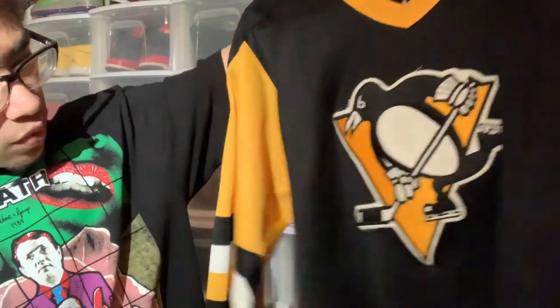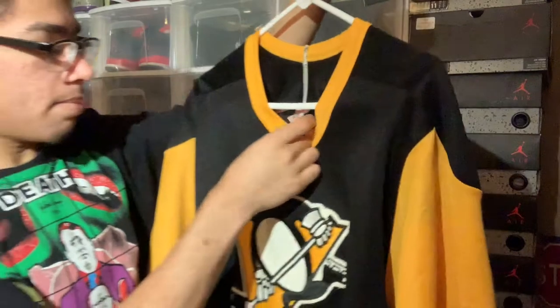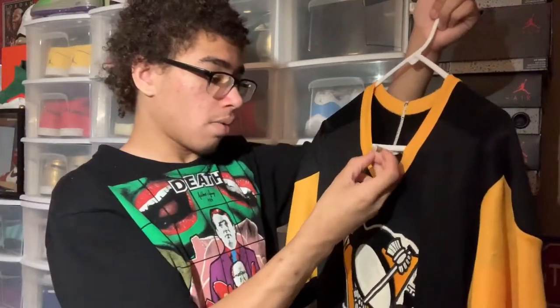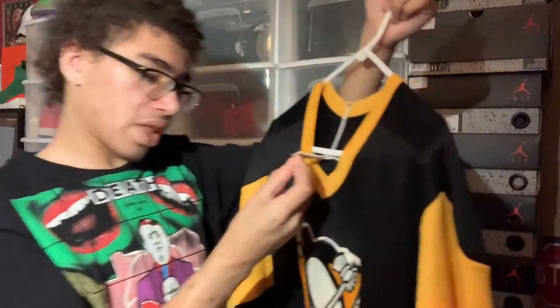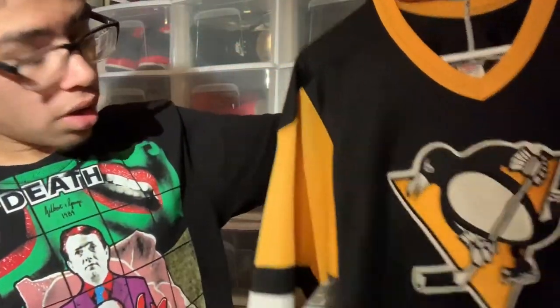Next we have a vintage 1991 Penguins jersey — no number or anything on the back. It is a CCM. This was in production when they won their first Stanley Cup in 1991. Vintage Penguins jersey.